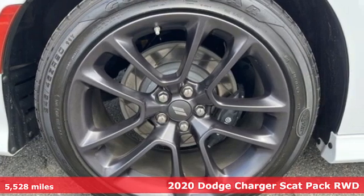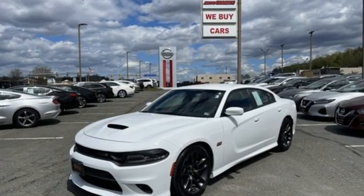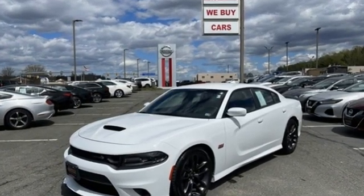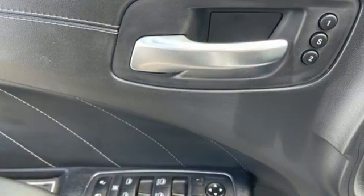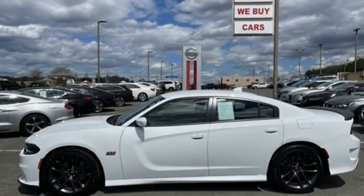It's well equipped with the features you need: V8 engine, rear wheel drive, automatic transmission, forged aluminum wheels, streaming audio, and remote engine start smart device.